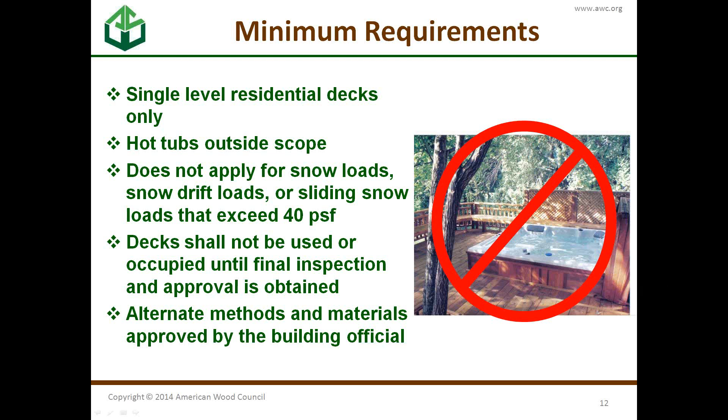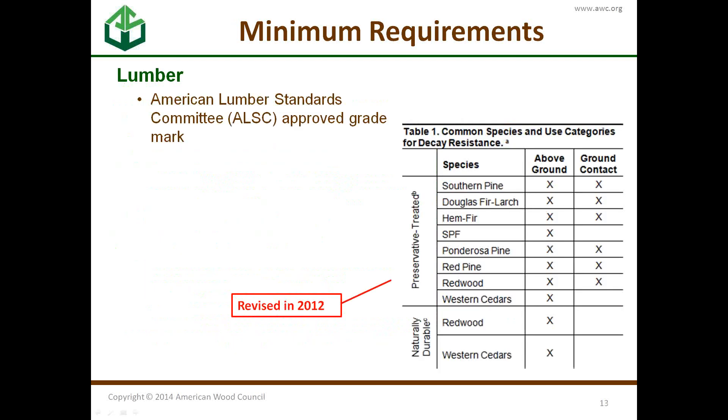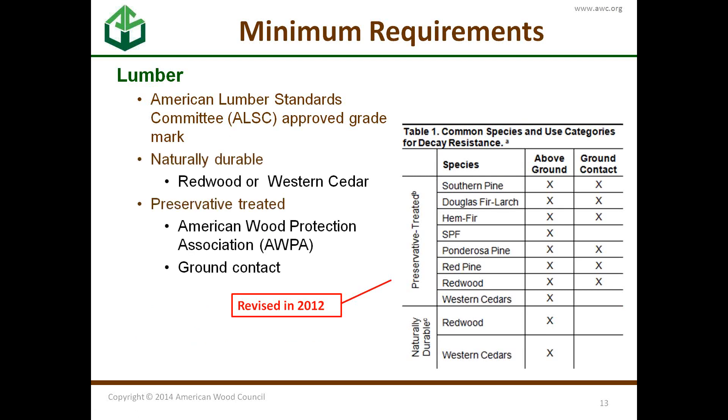Decks should not be used until final inspection, and alternate methods are allowed. Lumber has to be grade-marked and approved, and it needs to be naturally durable or preservative treated. There's a revised table — Table 1 — that gives uses and how species can be treated and what their use can be.